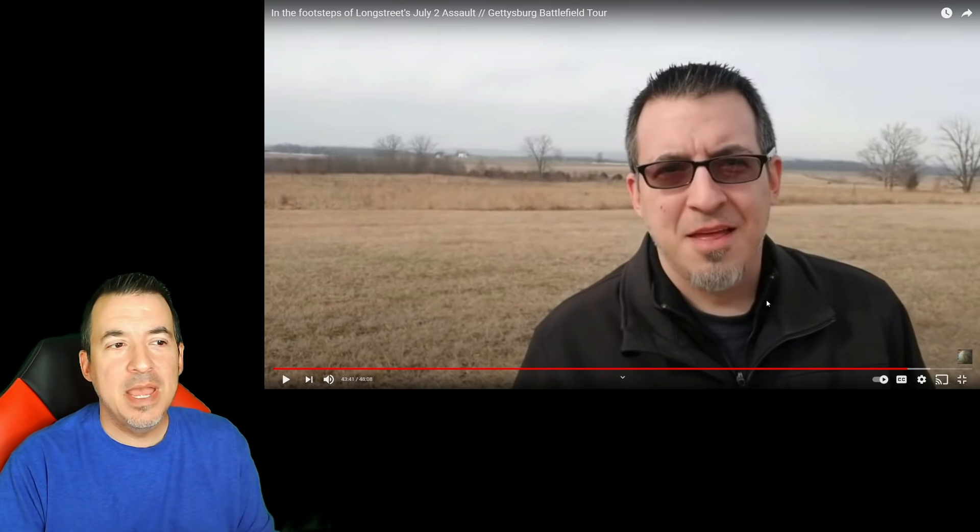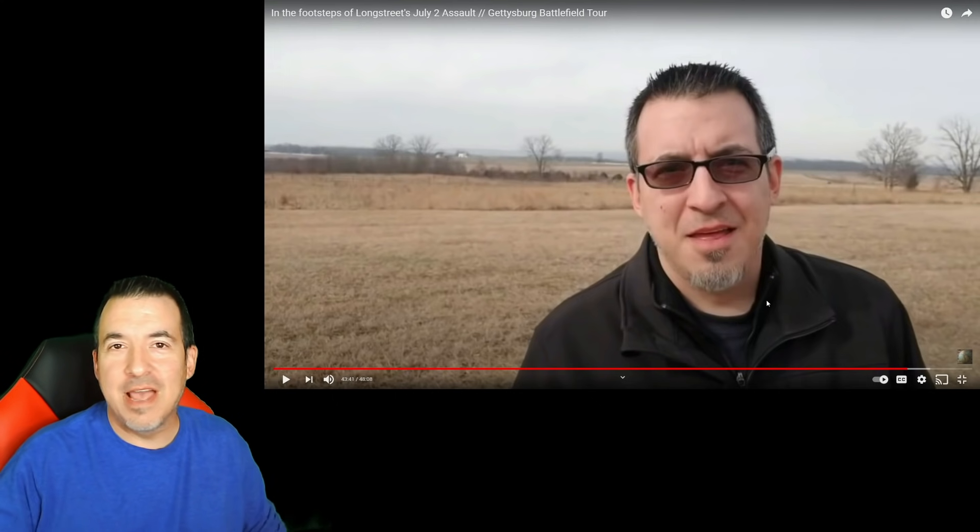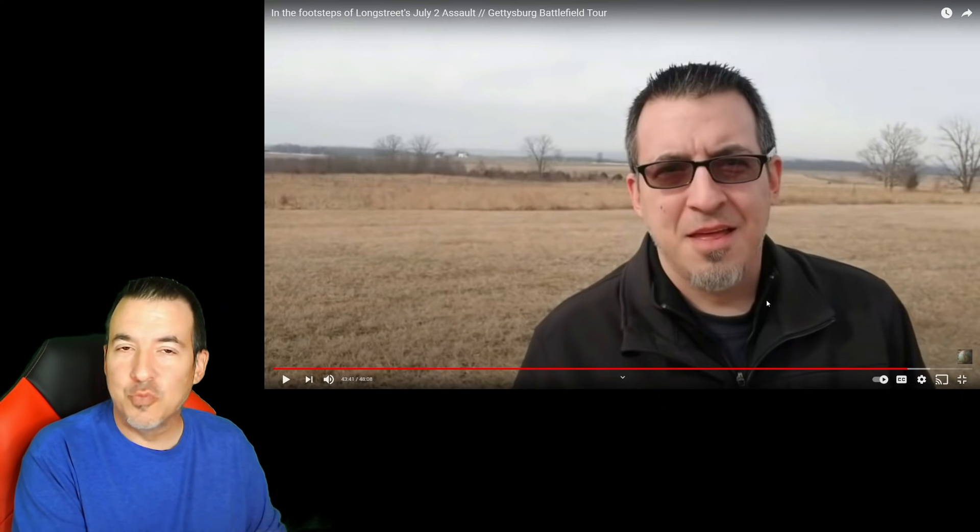I'm going to start by showing you a clip from my most recent visit to the battlefield at Gettysburg, about a year and a half ago. I was there in January, so everything's really brown and there's not a lot of people around. This is the tail end of my video about Longstreet's Assault, covering the whole July 2nd left side of the Union line. If you want to see the entire video, I've put a link in the description. Let's introduce the topic by watching one of my own videos.